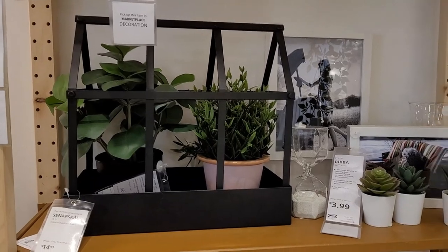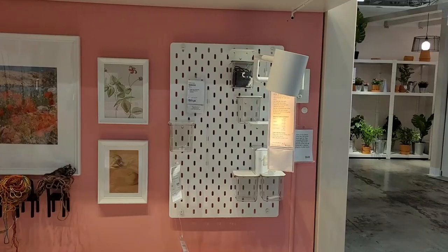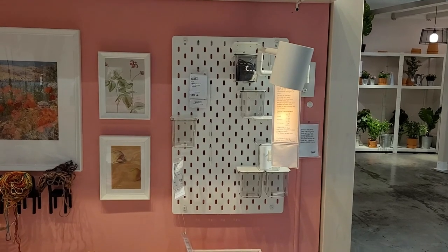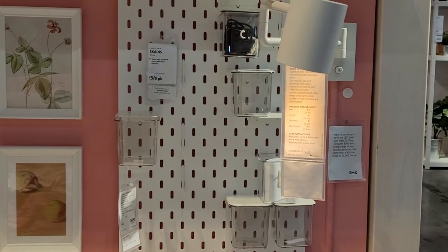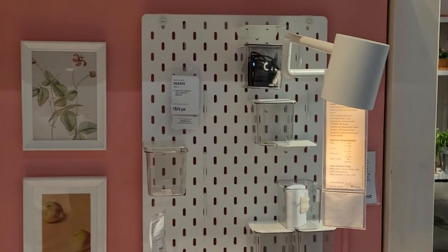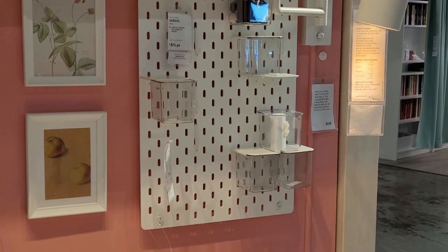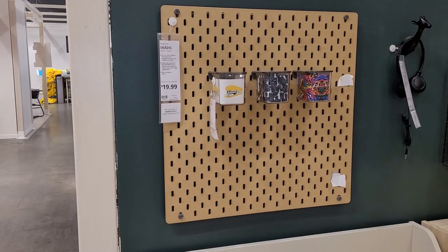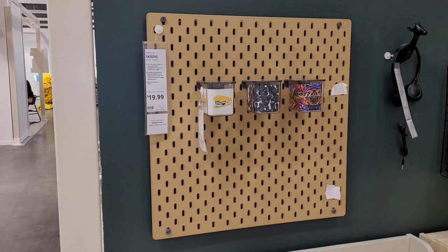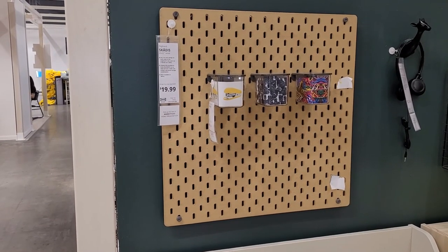I absolutely love going to IKEA. One of the things I think they do so well is they set up these showrooms to give you an idea of what you could do with their products. This is one of the things I really wanted, and after I saw it I liked it even more, but I realized the way we have our RV set up right now it wasn't going to work for me. However, I am contemplating it in this color in a different place in the RV.